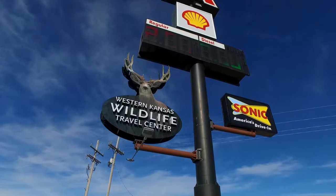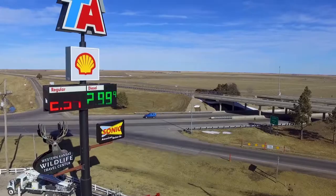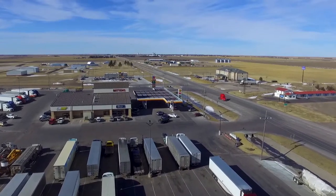Welcome to Western Kansas Wildlife Travel Center, right here in Oakley, Kansas on I-70 at exit 76. I-70, after all, is America's Main Street, and we're right here on Main Street for you.